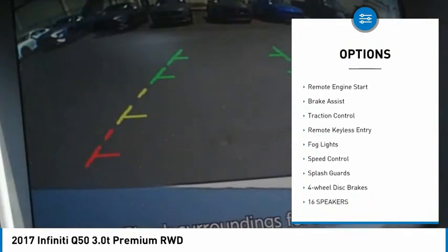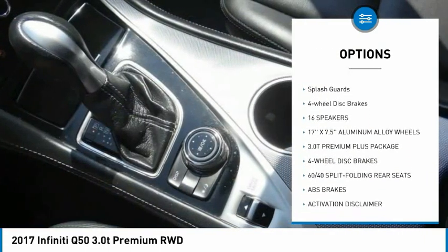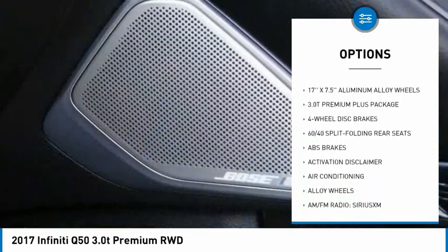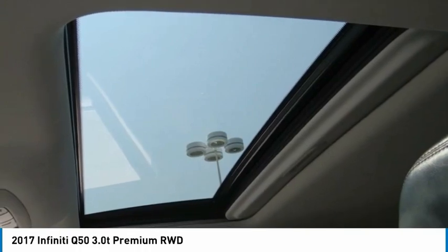Electronic stability control, alloy wheels, remote engine start, brake assist, traction control, remote keyless entry, fog lights, speed control, splash guards, four-wheel disc brakes.